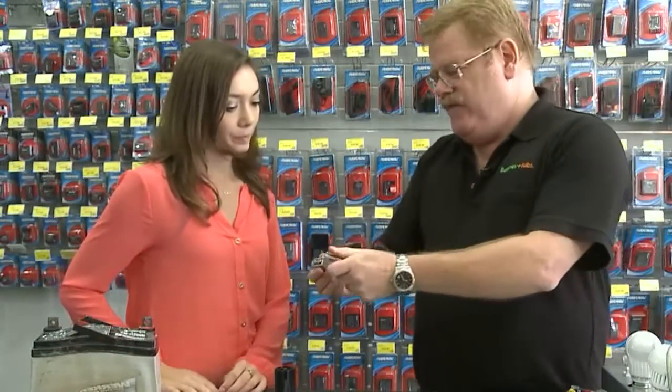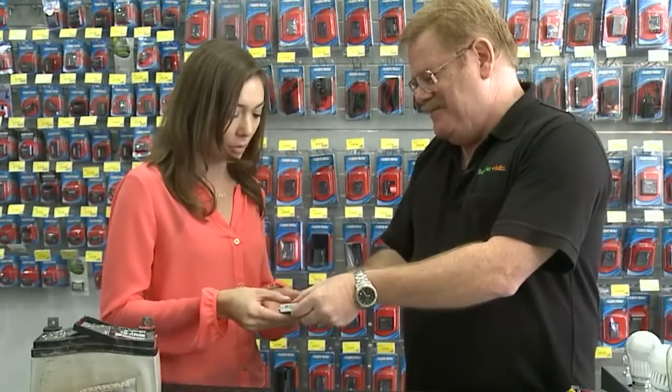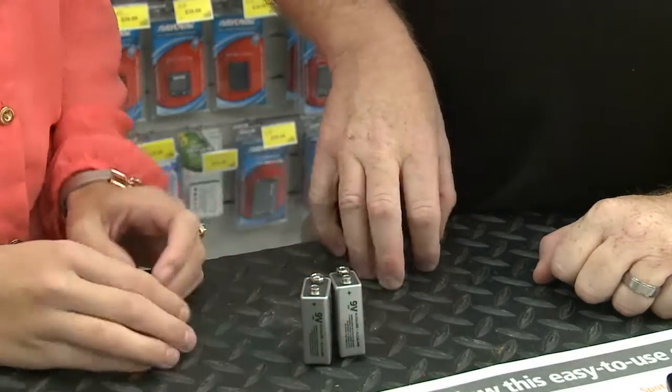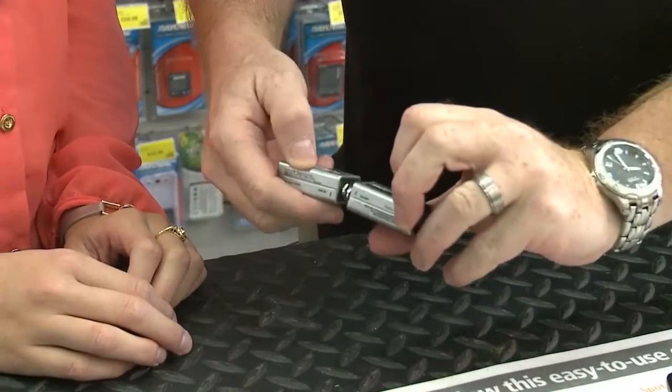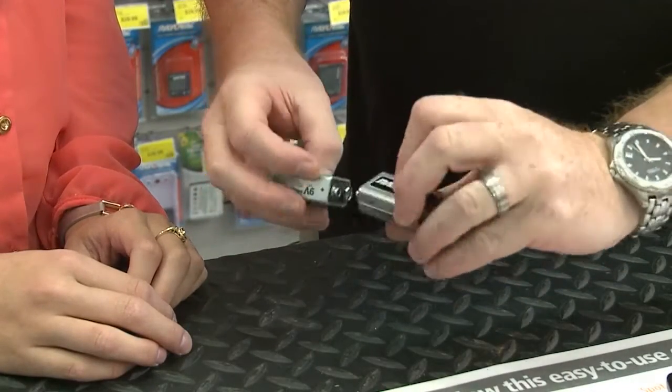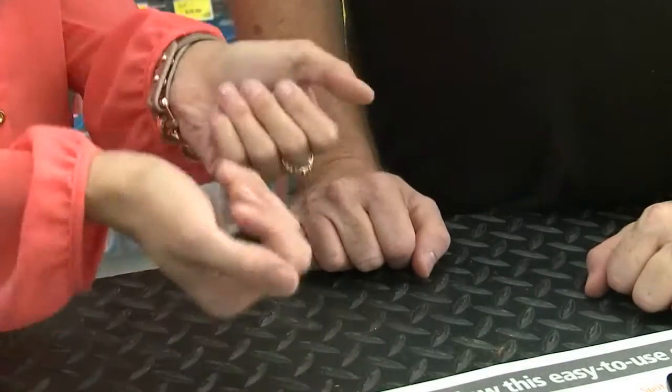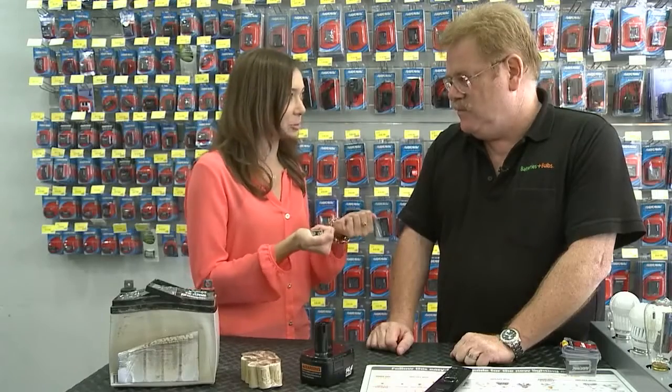Mike even demonstrated how 9-volt batteries can create heat and potentially start a fire. 9-volt batteries are different from most because the positive and negative are on the same side. So you could actually, by accident or on purpose, have them join together. And if that were to happen, these batteries will tend to start getting very warm.